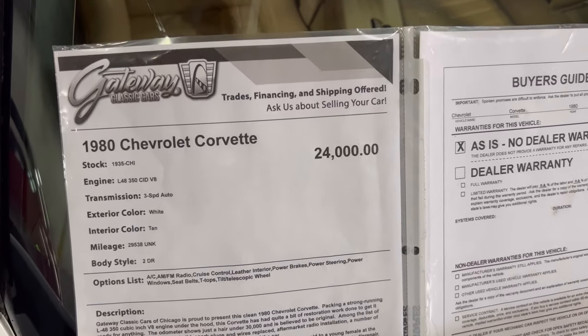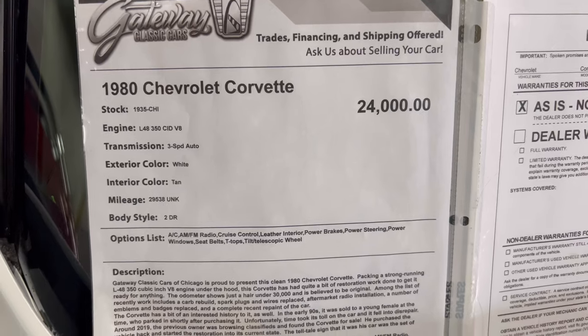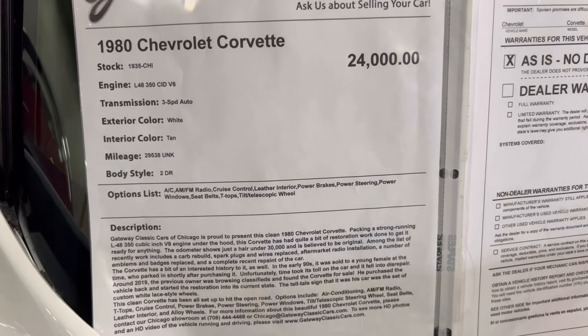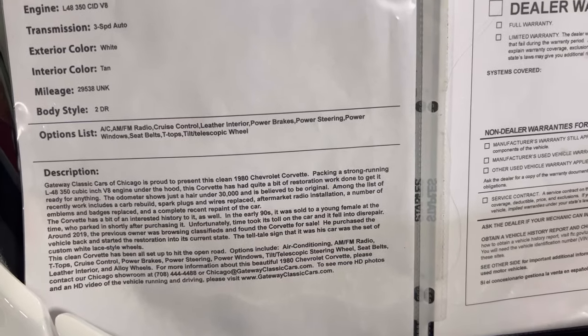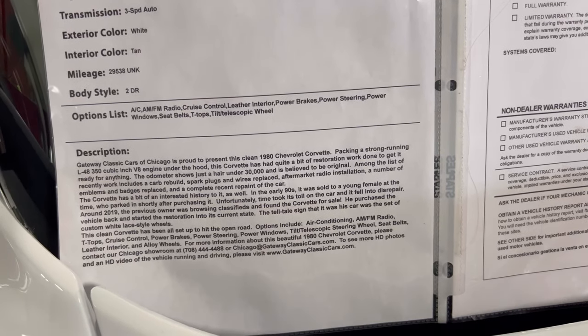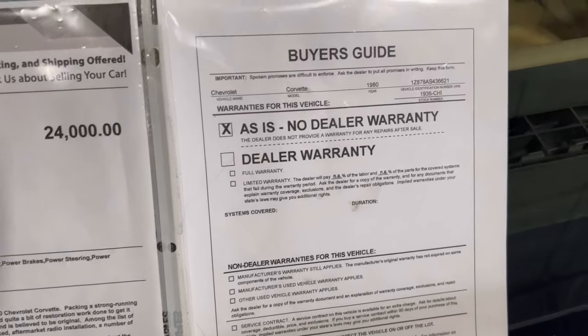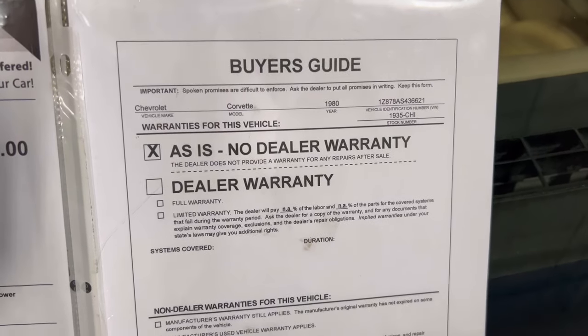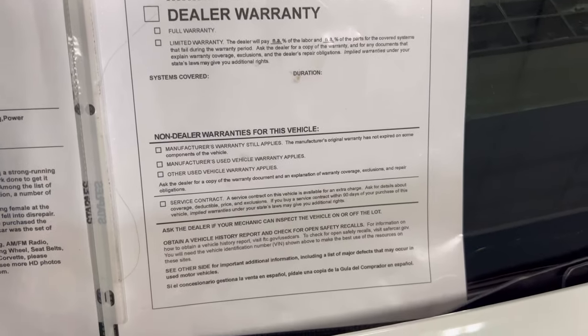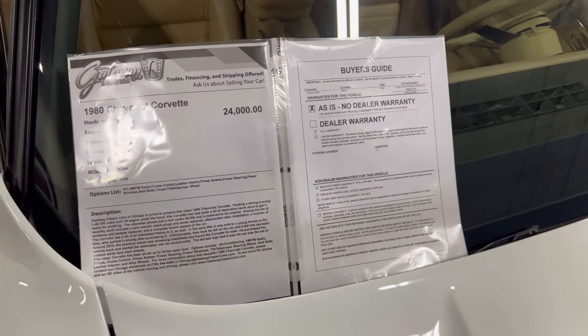We're going to look at the information on this beautiful Corvette. This is a 1980 with a 350 V8 L48, three-speed automatic. Let's scroll down and look at the description for those of you who may be interested. As is. And you can find this here at Gateway Classic Cars, Crete, Illinois.